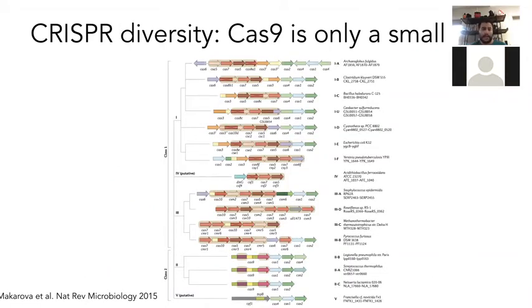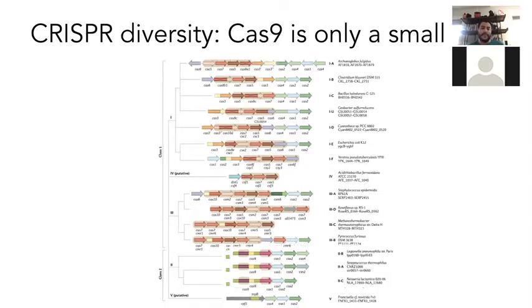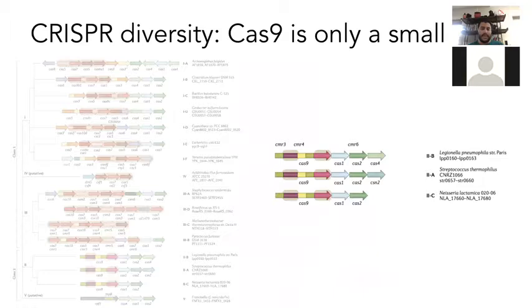In our work when we were starting out many years ago within the CRISPR realm, Cas9 was kind of the biggest single effector tool that people were looking at, but it was only a small slice of the diversity of CRISPR enzymes, and we wanted to ask the question of whether there was a way to expand this diversity.